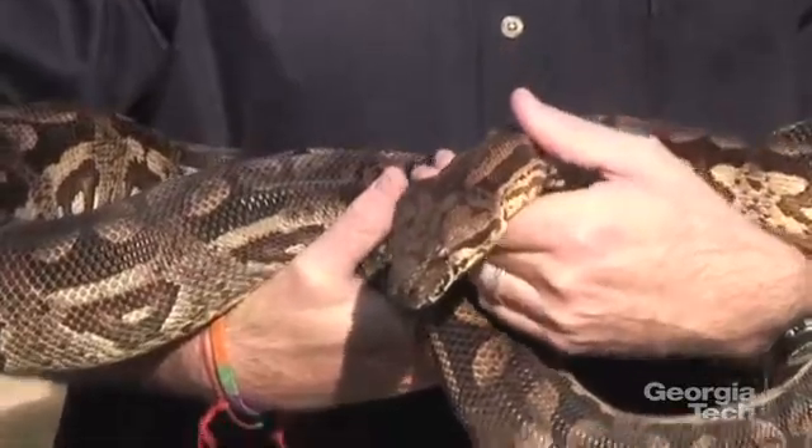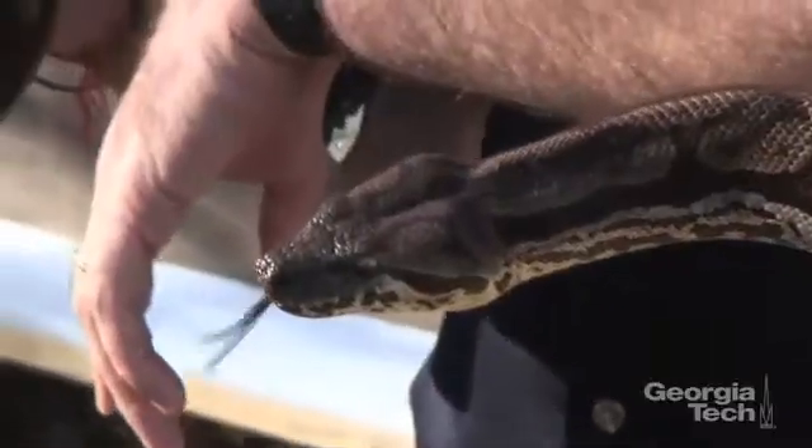Some people think they're fascinating, while others think they're scary. Georgia Tech thinks that snakes can help build better robots.